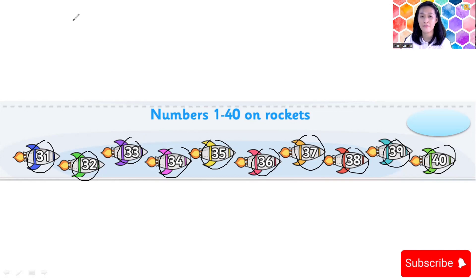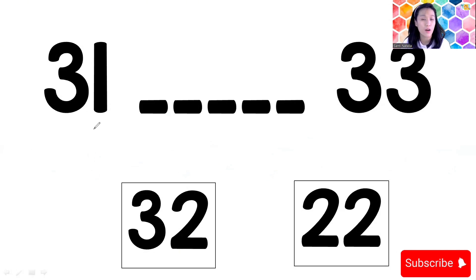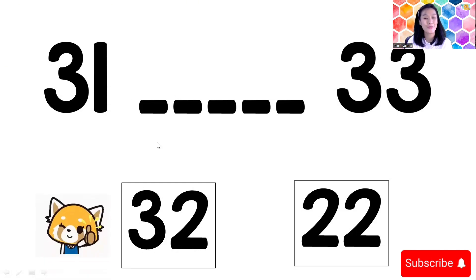Now let's check the number, children. I have: 31, blank, 33. After 31, what number is it? You can check on your card. After 31 is number 32. Yes, this is number 32 — three and two, 32.